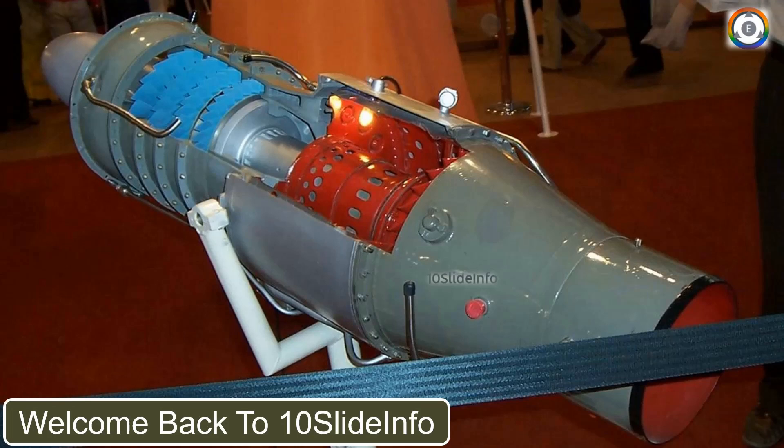Welcome back to another episode of Defense and Aviation Update, Tenslide Info.